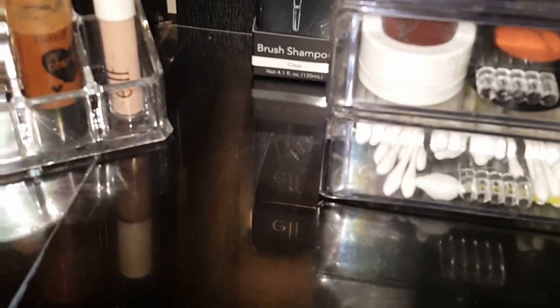I'll put the plexiglass back on the vanity once everything is cleaned, washed, and dried. Now I'm going to go through and decide what makeup I want to keep and what to get rid of. First I'll wash my brushes, then sort through everything.